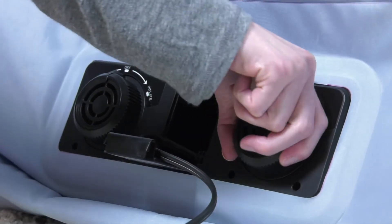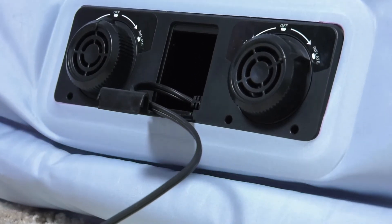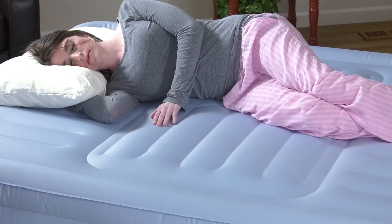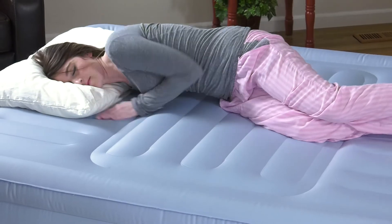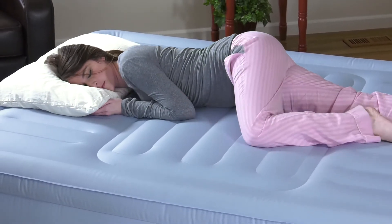The Lumbar Supreme uses three-zone support technology with dual built-in air pumps to allow you to adjust the lumbar zone of the mattress separately from the head and foot zone for customized comfort and support. Whether you are a side sleeper, back sleeper, or stomach sleeper, the mattress will adjust to you.